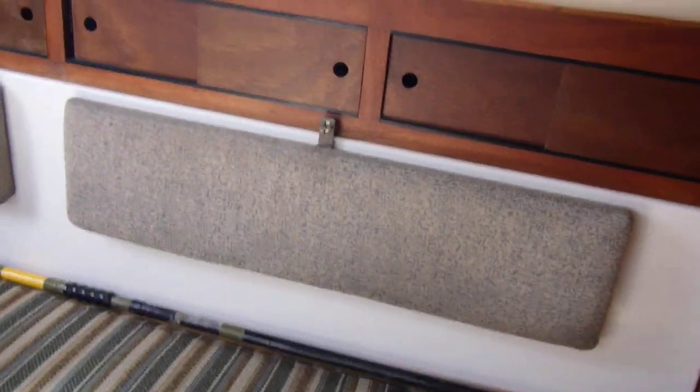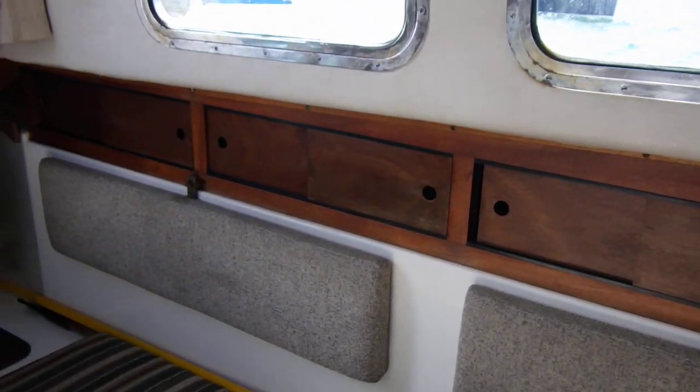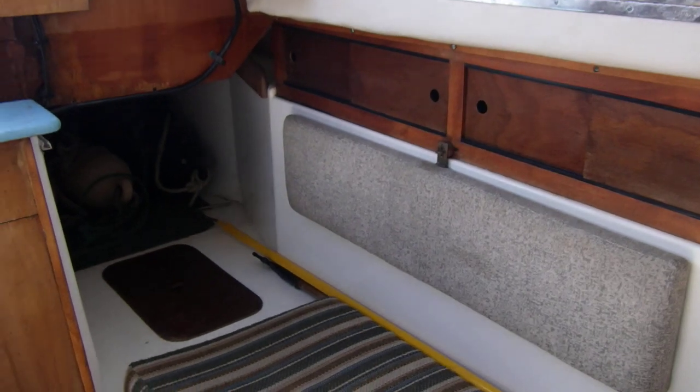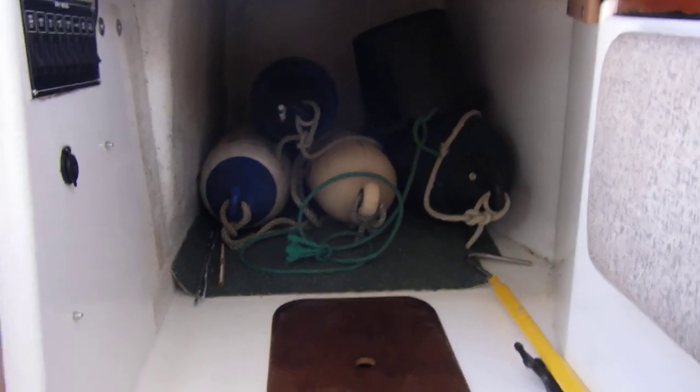This is the port side of the saloon. One thing you can say about this Westerly, unlike most others I've been on board, is the headlining is in very good condition. And then there's some stowage, and there's actually a quarter berth.